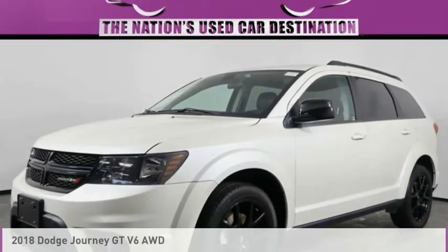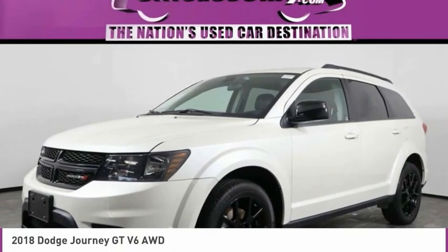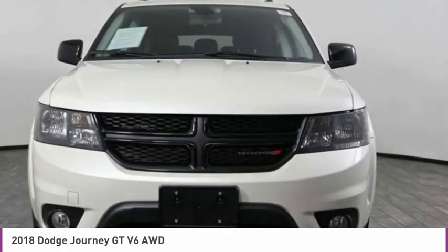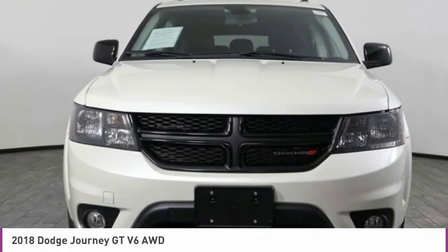Hi, and take a look at the 2018 Journey. Dodge Journey combines the practicality of an SUV with the comfort of a car, all while boasting a style all its own.